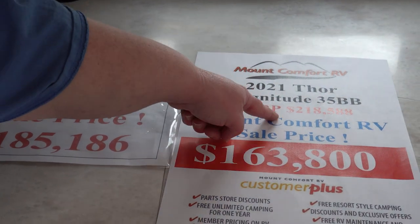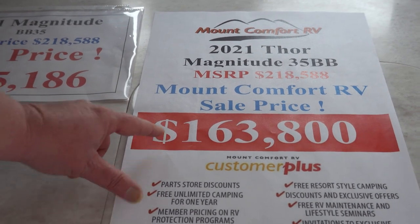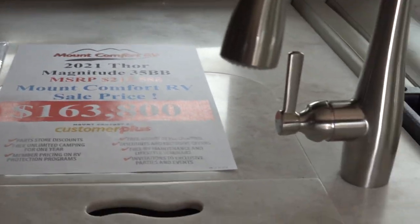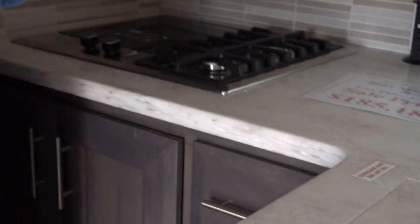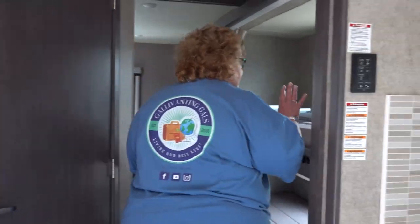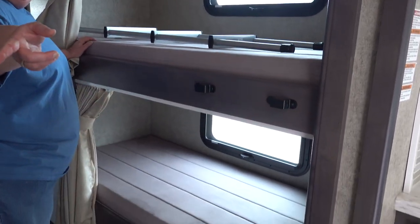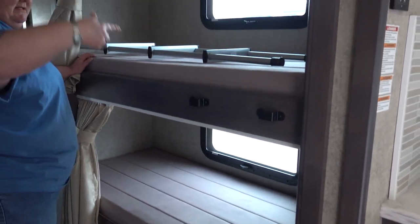The manufacturer's suggested retail price on this particular model is $218,000 and they have it for sale for $163,000. Just so you know, when you go to buy a motorhome you can typically expect 20 to 30% off the MSRP — that's usually where you'll end up. Just like a car, you don't typically pay the actual MSRP. And this is a bunk model, so it'll sleep probably two, three, four, five, six, eight people.